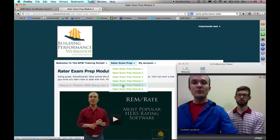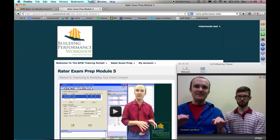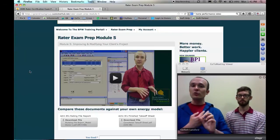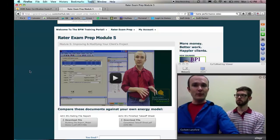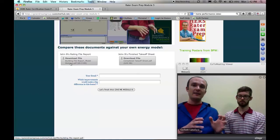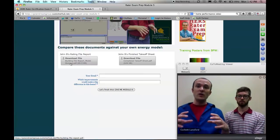In module five, we get into actually improving the model. Being hired as a HERS rater doesn't mean you just rate and that's it — you find out how to make it better, make suggestions and recommendations, and do cost-effectiveness analyses. We're working with Remrate in the background, and I walk you through running improvement analyses or economic comparisons between two versions of a home — say one that's super insulated versus one that's less insulated. We also give you John's actual takeoff sheet and his actual rating building file so you can compare with yours and see where any discrepancy lies.